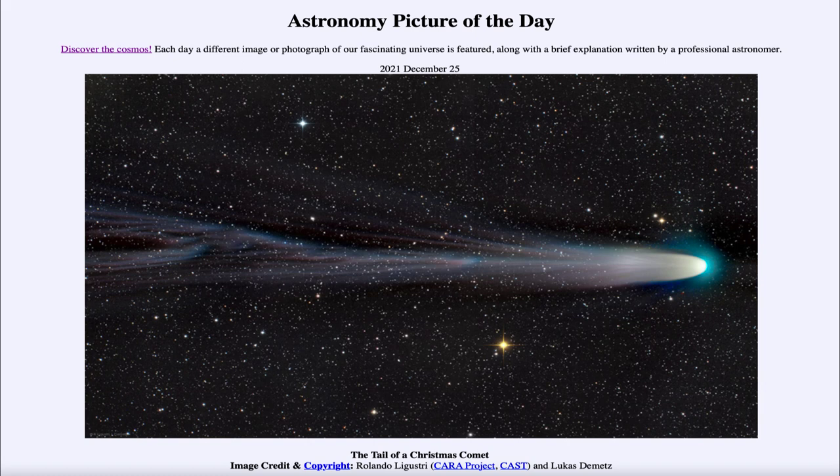After January 3rd, Comet Leonard will be heading off into space again, back into the outer solar system. Some comets are periodic and will come back in again; others make just a single trip into the inner solar system. We're used to things like Halley's Comet, which comes back about every 76 years, and other comets that only come once.